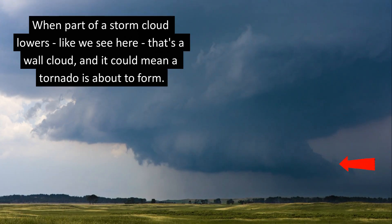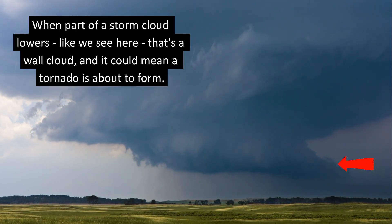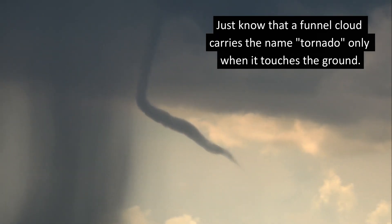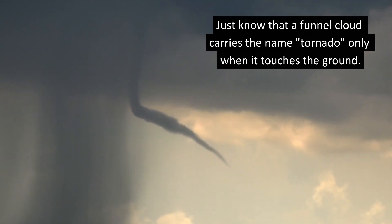When part of a storm cloud lowers, like we see here, that's a wall cloud and it could mean a tornado is about to form. Just know that a funnel cloud carries the name tornado only when it touches the ground.